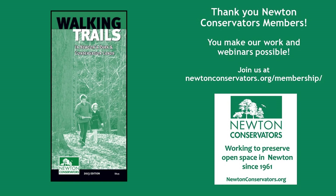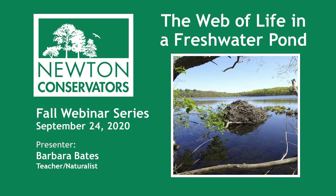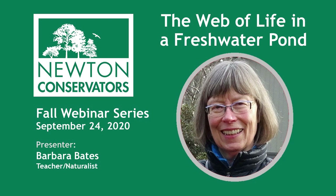My name is Beth Wilkinson and I'll be the moderator of this virtual event. With that business out of the way, let's turn to the important part of the evening: listening to Barbara Bates transport us to a freshwater pond at the height of summer. For the past 16 years, Barbara's been a teacher for Mass Audubon's Habitat Education Center and Wildlife Sanctuary in Belmont. Before the pandemic, she led guided nature walks for all ages on a variety of subjects and presented programs at several retirement communities and senior centers. Welcome, Barbara.